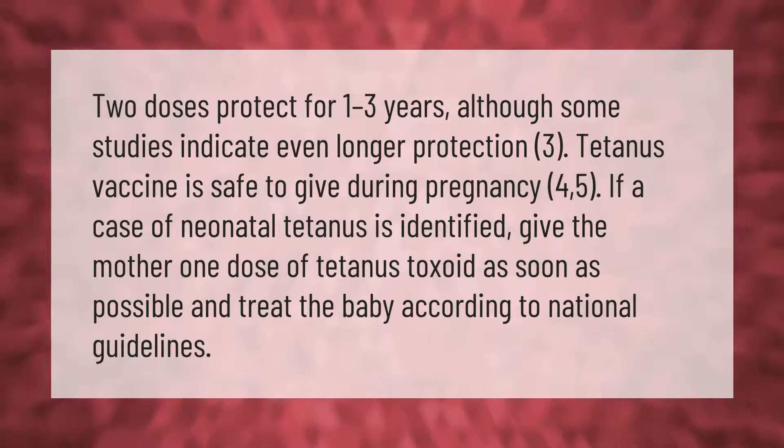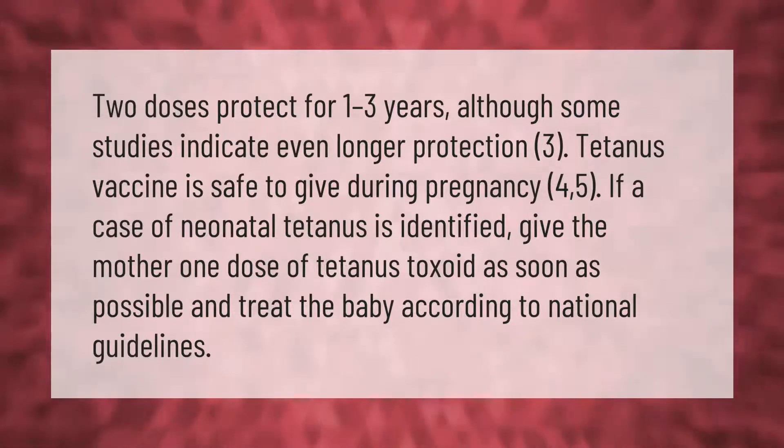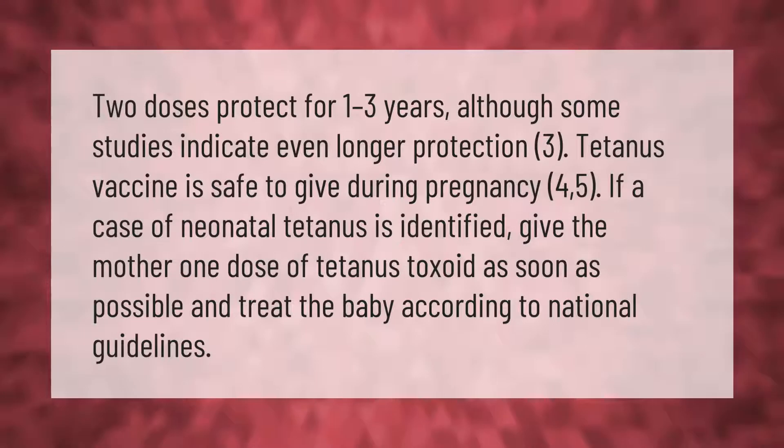Two doses protect for one to three years, although some studies indicate even longer protection. The tetanus vaccine is safe to give during pregnancy. If a case of neonatal tetanus is identified, give the mother one dose of tetanus toxoid as soon as possible and treat the baby according to national guidelines.